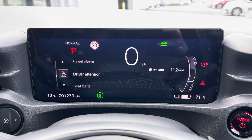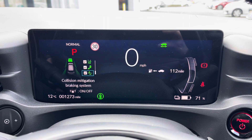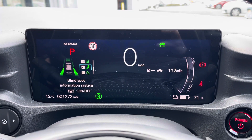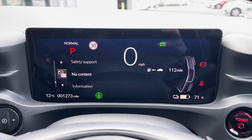You've got your driver attention, maintenance, and safety support. Here you can see your collision warning system, blind spot monitoring and also your lane departure warning system. These are features to keep you safe and secure while you're on the go.